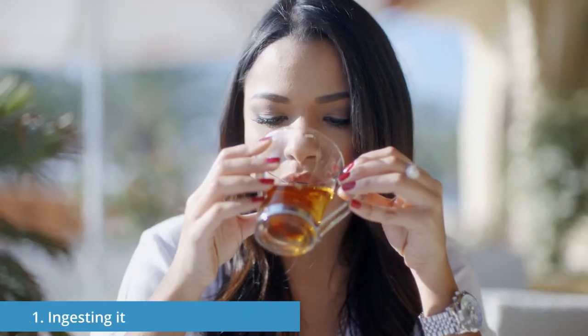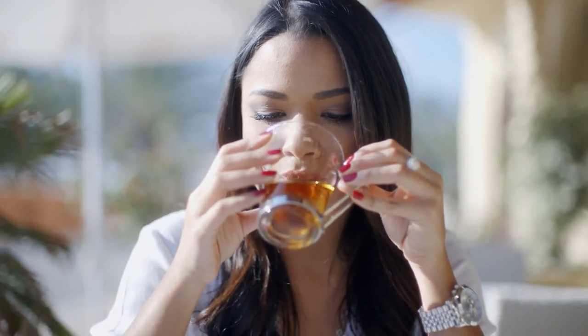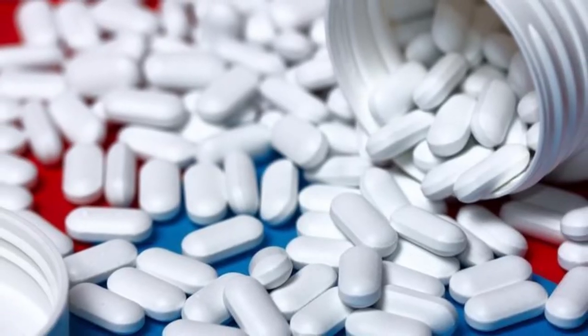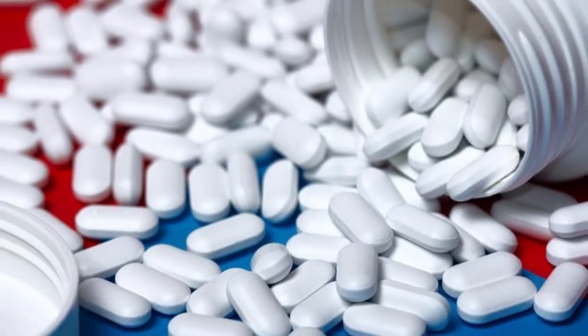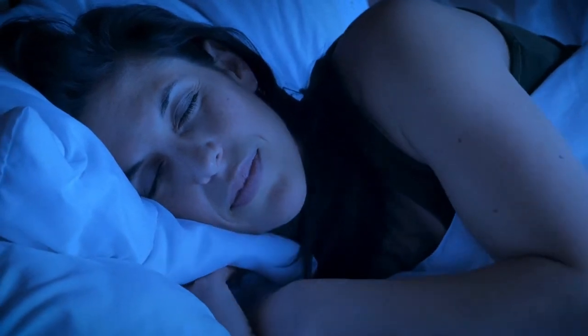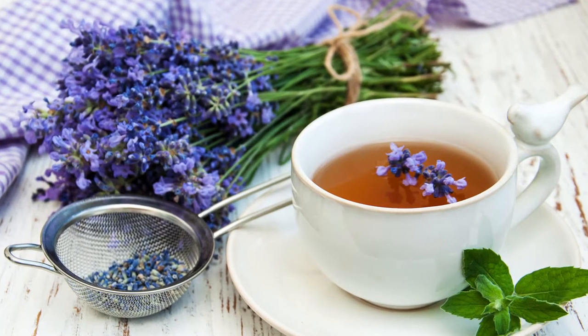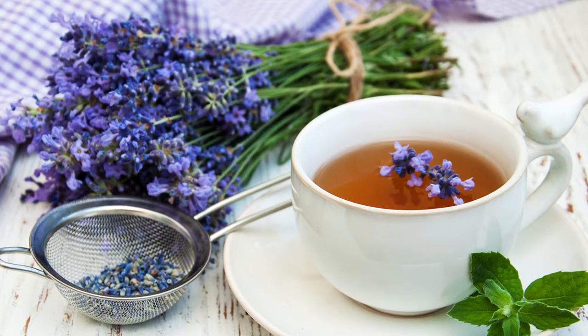Number one: ingesting it. The anti-anxiety effects of lavender mean that there are a number of over-the-counter tablets you can buy that may help you create a peaceful calm for bedtime. However, tablets are not really my thing, so I prefer lavender herbal tea that is organic or wild harvested.